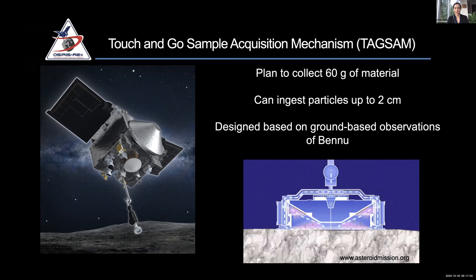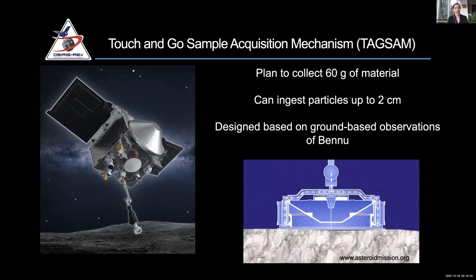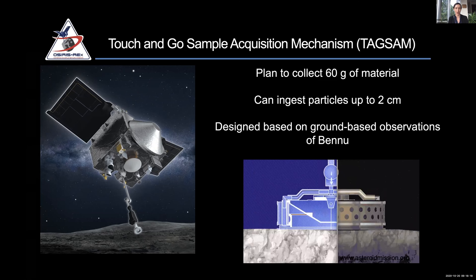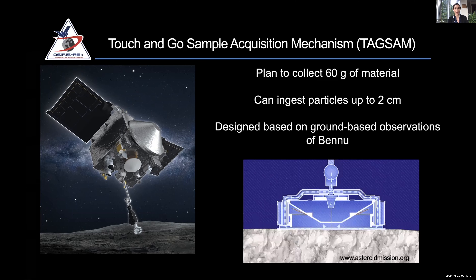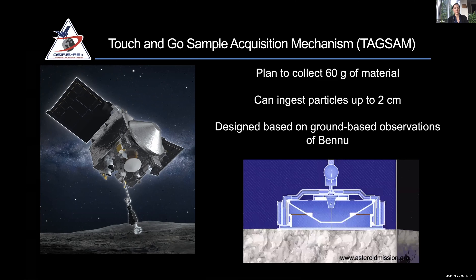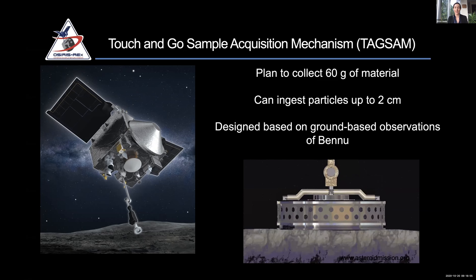The TAG-SAM instrument was designed to ingest small particles up to around two centimeters in diameter, ideally suited to sampling fine-grained materials. Pre-launch data of Bennu suggested the surface was dominated by very fine-grained small particles. Before the spacecraft launched, there were no resolved images of the surface, so spacecraft engineers and designers had to rely on Earth-based telescopic observations, which suggested the surface was dominated by centimeter-sized particles.